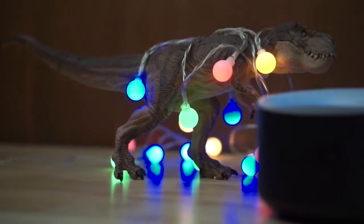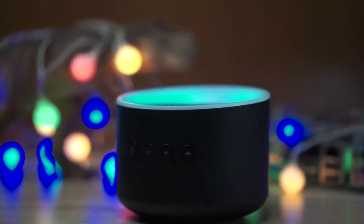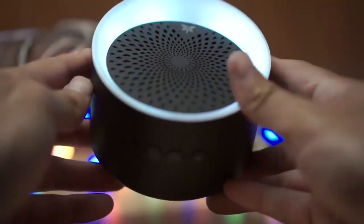With advanced antenna adoption and Bluetooth 5.0 technology, this Bluetooth speaker can provide you with longer wireless range — up to 32.8 feet away from your device — better wireless audio quality, and a more stable connection.